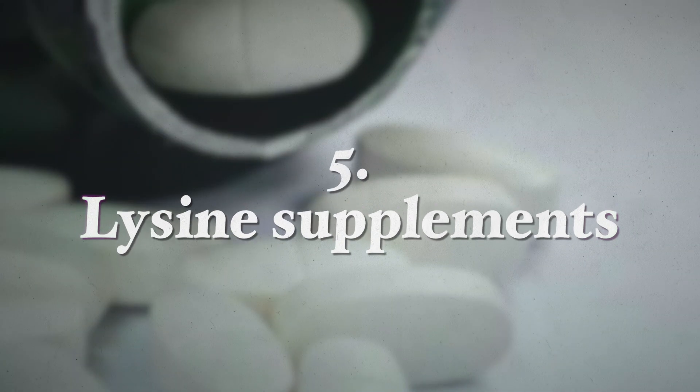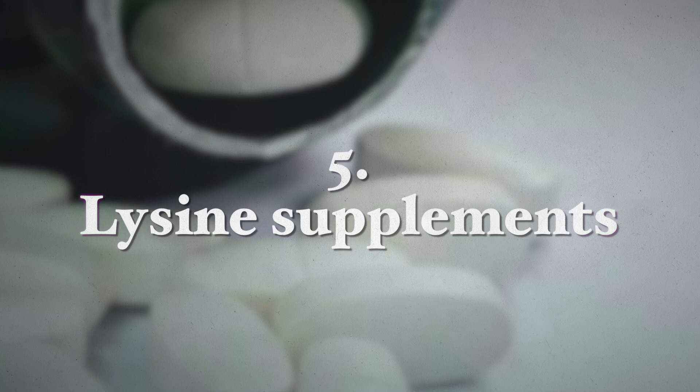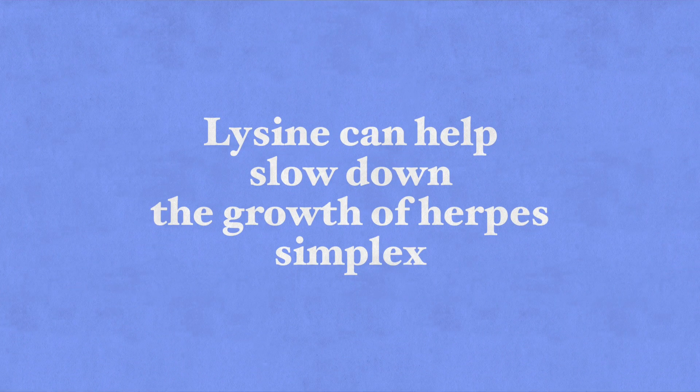Now let's talk about lysine supplements. Lysine is an essential amino acid that the body does not produce naturally and therefore must be introduced into your diet through foods or supplementation. Research suggests that lysine can help slow the growth of herpes simplex virus. It absorbs arginine, which causes the virus to grow and reproduce, and therefore blocks its growth and reproduction.